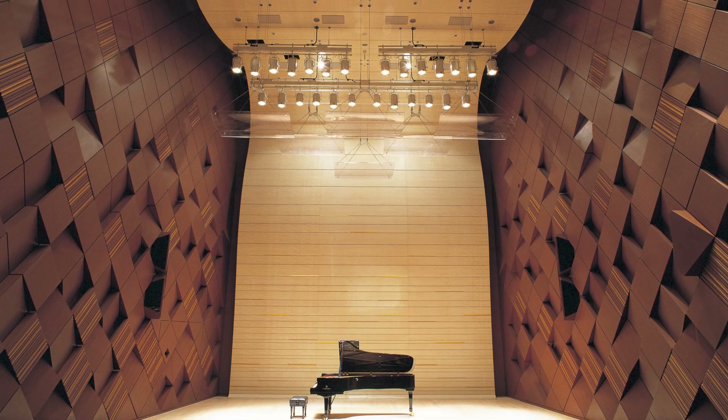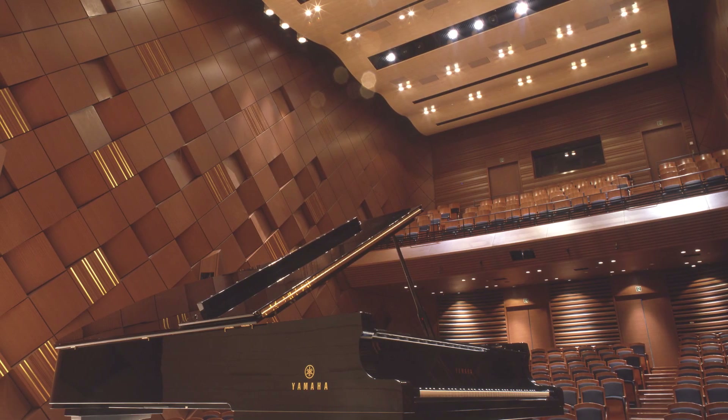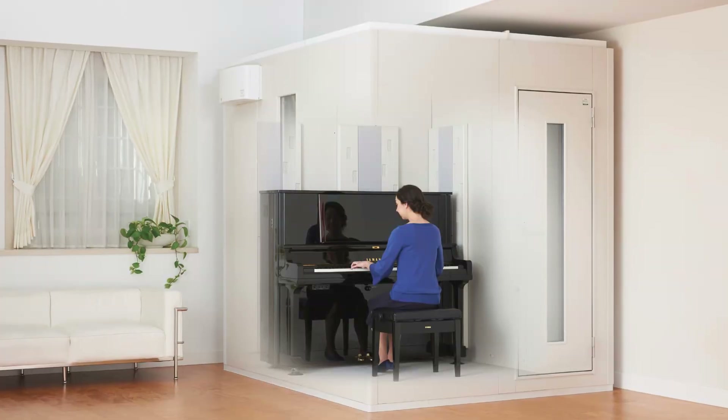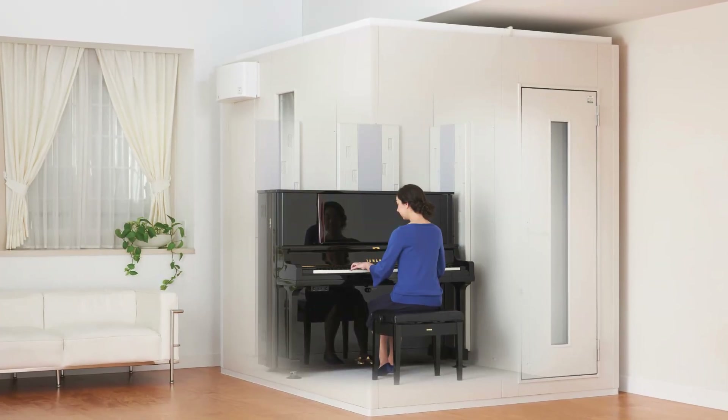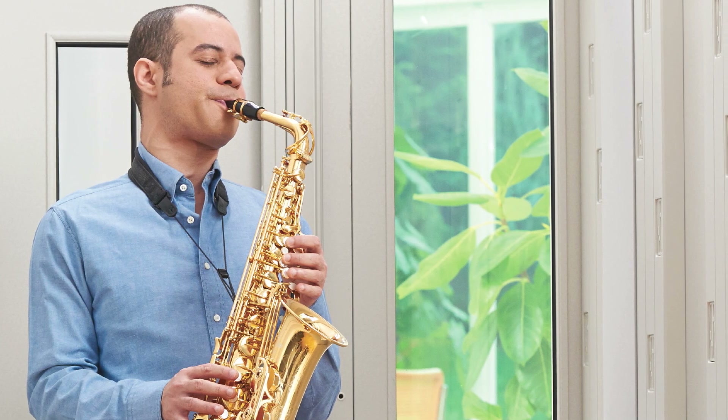In concert halls, the shape of the walls and ceiling is designed to help sound travel well, even in a large space. On the other hand, soundproof rooms use special walls that prevent sound from leaking out and escaping to the outside.